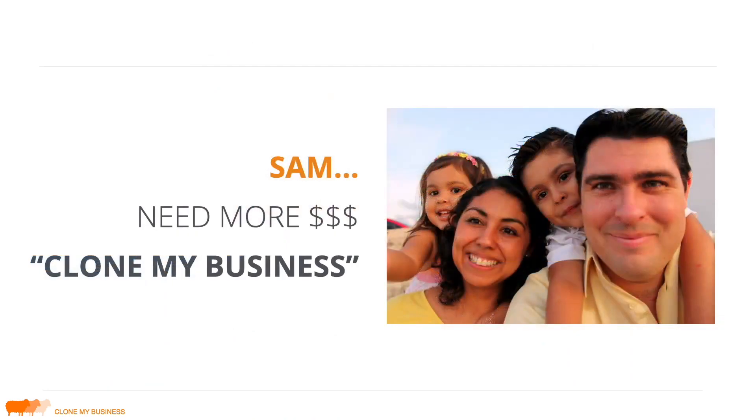Let me give you a quick background on how this course came about. My buddy Sam was living in Cozumel, complaining that he was making Mexican pesos and not earning enough money with his skills. I said, 'Why don't you just clone my business?' I helped him with a website, logo, sales proposal — the whole thing. Long story short, he was able to quit his job just a month later.